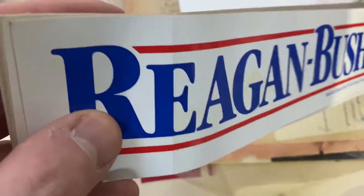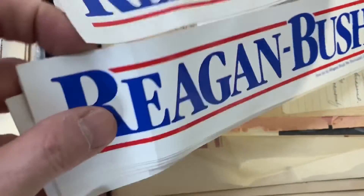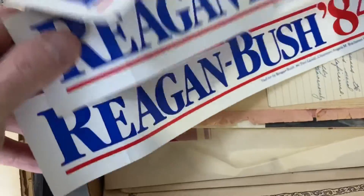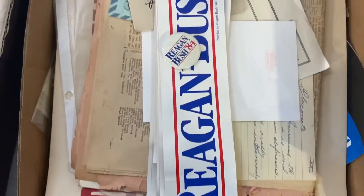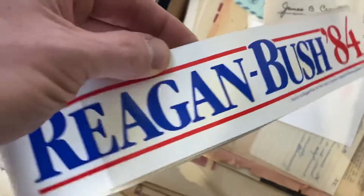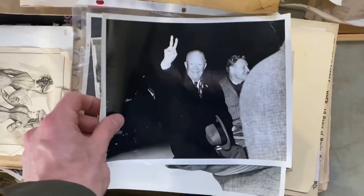You will come across bumper stickers — political bumper stickers, political items like this. A mistake people make is thinking these are all valuable because they have famous politicians' names on them. They're not always valuable. The Reagan and Bush bumper stickers — you may be able to get like seven bucks out of one of them, but the problem is there are creases on them and stains, so I'm leaving those behind.